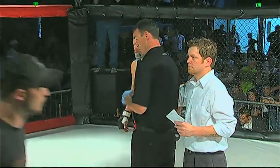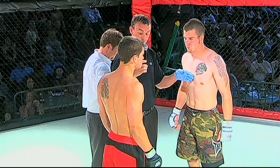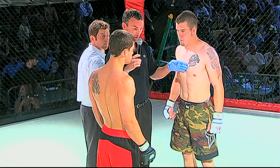Casey Jones coming in at 2-2, Constine in his first fight. All right, gentlemen, I want a good, clean fight. Obey my commands at all times. Protect yourselves at all times. Do I have any questions from the red corner? Any questions from the blue corner? Go back to your corners and get ready to fight.